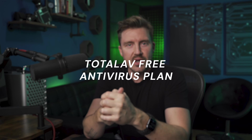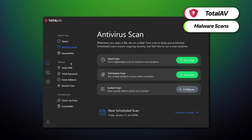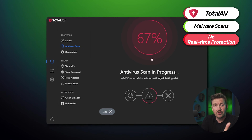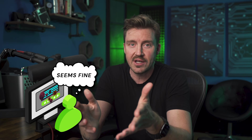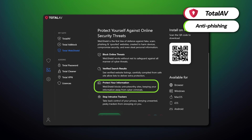Let's start with the TotalAV Free Antivirus Plan. TotalAV lets its free users enjoy malware scans to detect and remove threats. The downside is that the free version of TotalAV doesn't offer real-time protection, meaning that threats are only detected by manual scans. This is a big security risk since malware could lurk in your device without you being notified. TotalAV also offers anti-phishing protection, which blocks malicious websites, and that's it for the free features. It's not a lot, but it doesn't cost a penny — not bad for users who just need an occasional security checkup, and you're safer from phishing attempts.